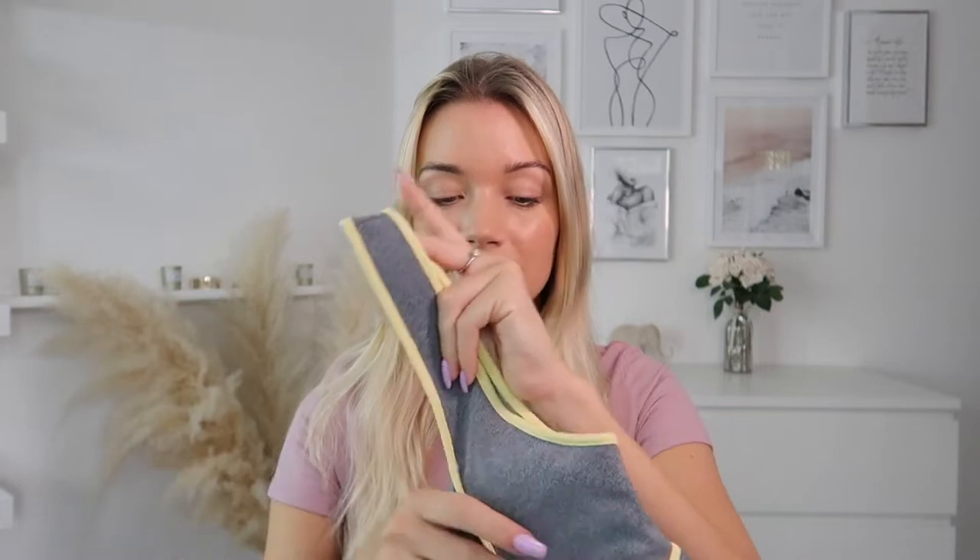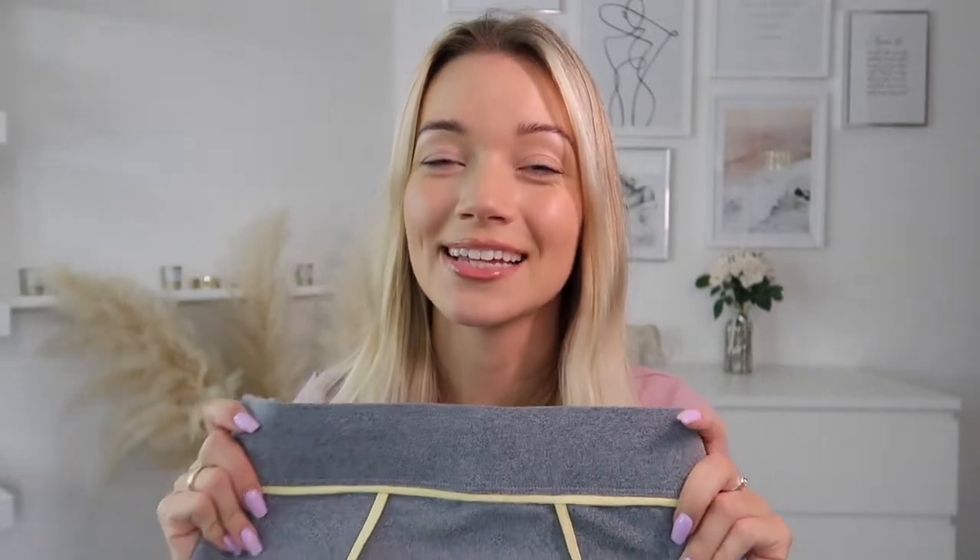I've been trying to convince myself to go to the gym for quite a few months now, but I think this week is going to be the one and I'm actually going to get a membership and start going. I'll be really looking forward to wearing this gym set. It's honestly the softest gym wear clothing I've ever tried on.